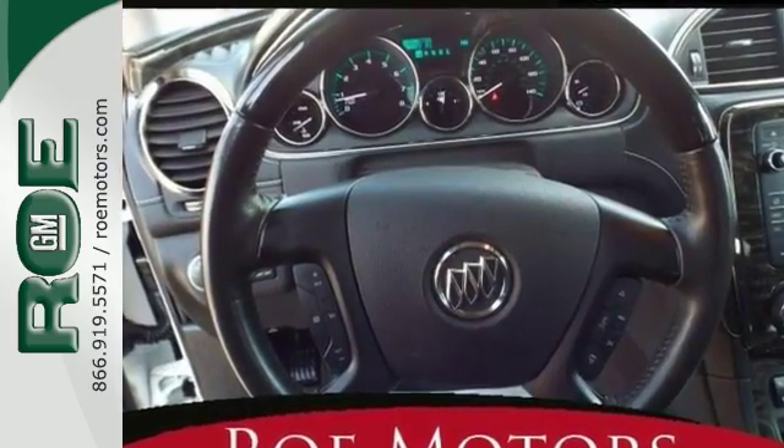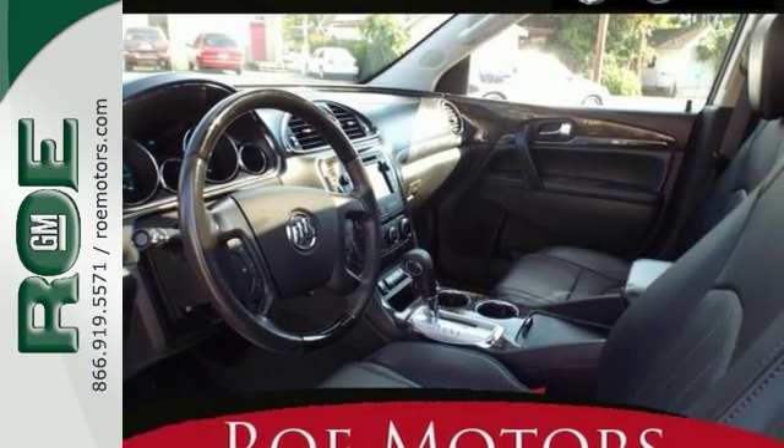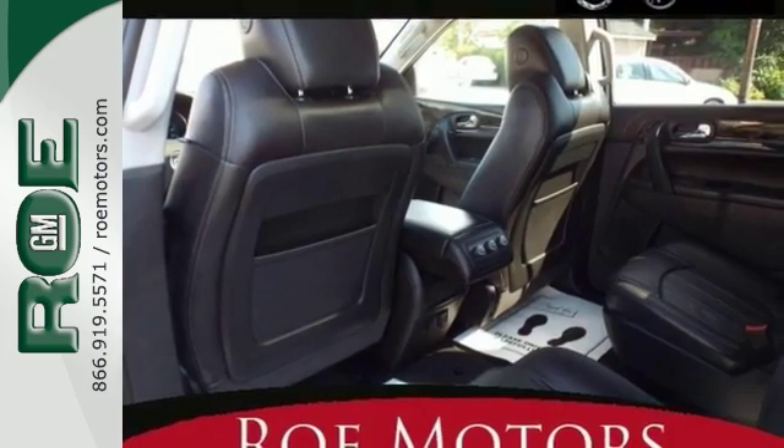The 2014 Enclave received an overall 5-star safety rating and comes with a backup camera, double moonroof, all-wheel drive, heated leather seats, and three zones of temperature control.